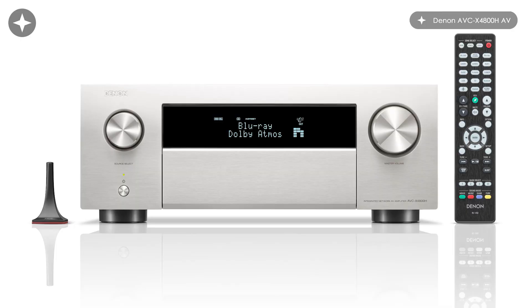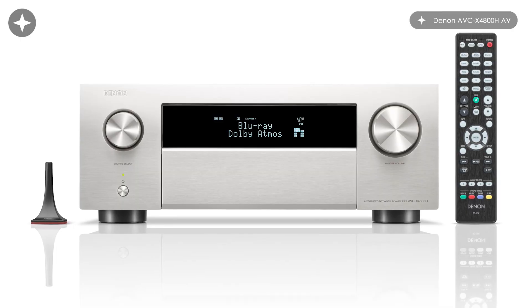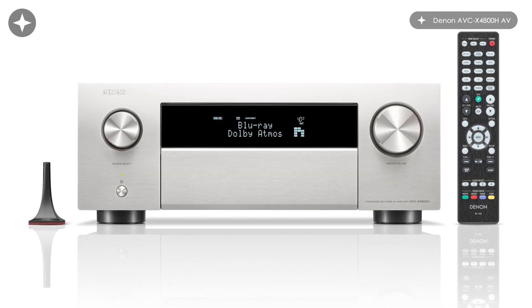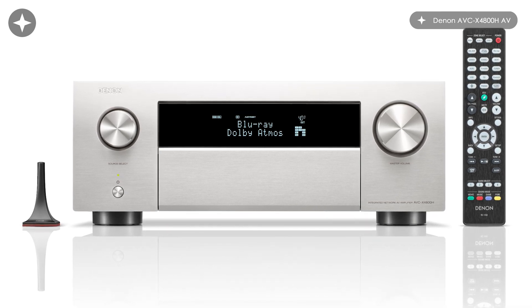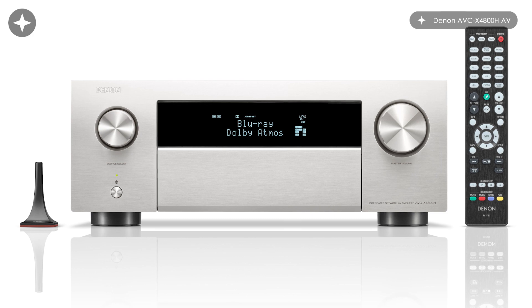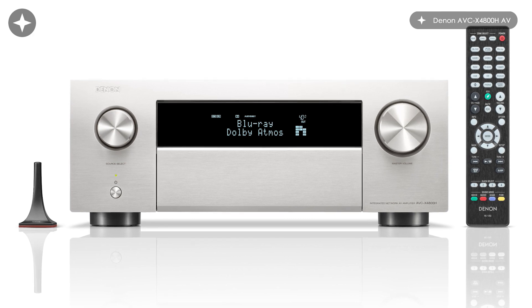This is the latest mid-range model from Denon, and I would go as far as to say that I consider this a paradigm shift in terms of mid-level performance. It's so feature-packed that you've got every multi-channel or object-based audio format available currently. It's got nine channels of amplification built in.